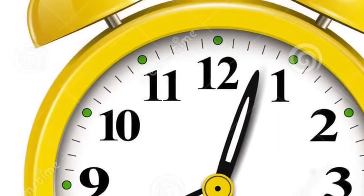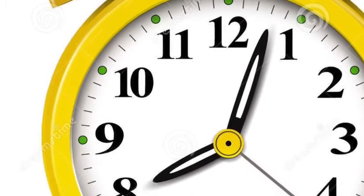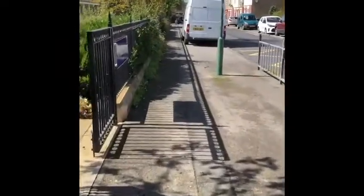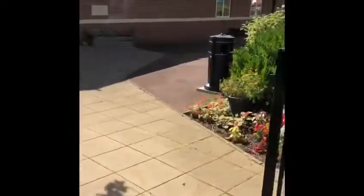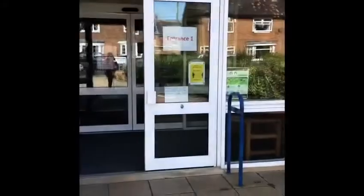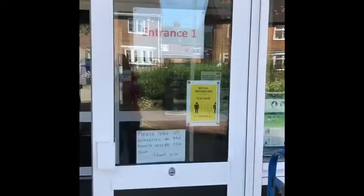Please arrive at school no earlier than 8am to avoid unnecessary waiting around and congestion. Pupils should enter school via the Wickham Street entrance and go into school via the main entrance, entrance 1 on the map. Here, staff will be waiting to sign pupils in and direct them through school via the one-way system to their classrooms for breakfast.